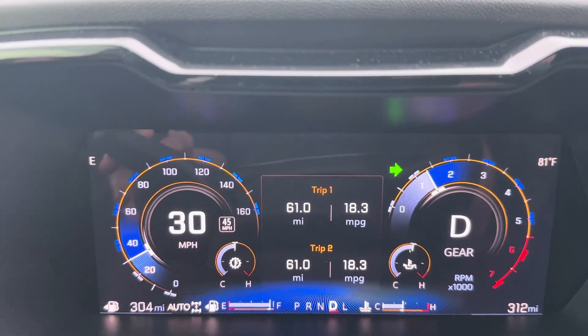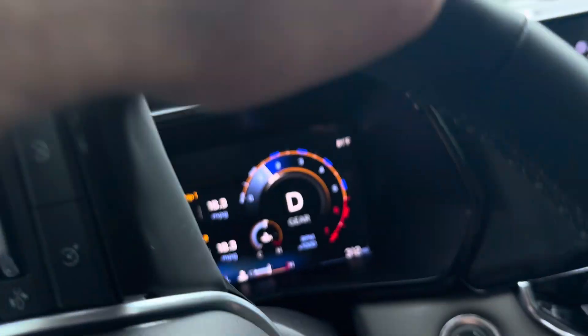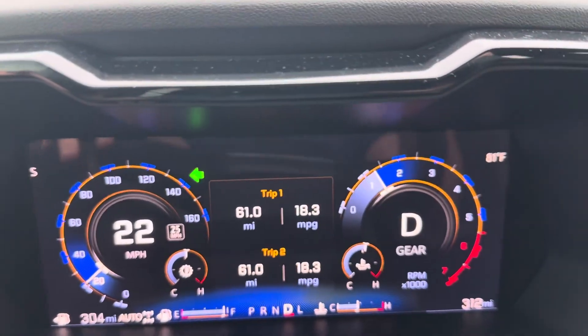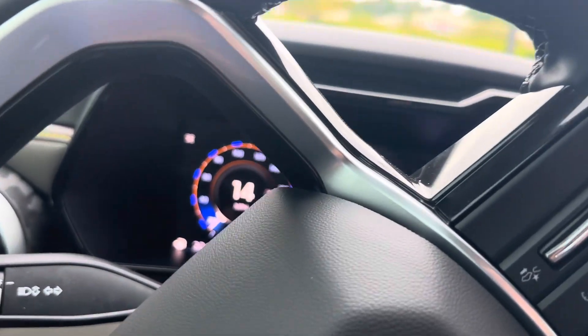And to be able to get 18.3 is pretty good. This is a new tank of gas — I reset it. You can see I got 51 miles on this tank and I am getting 18.3 miles per gallon. I think that is a pretty good outcome based off of where I was with 15.